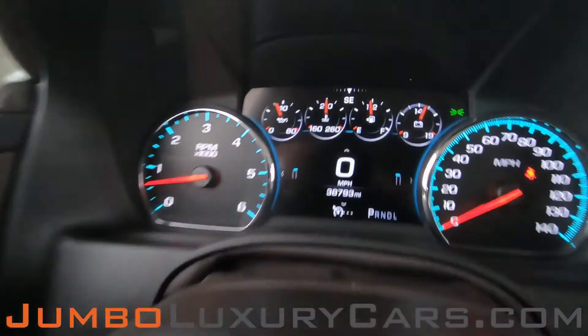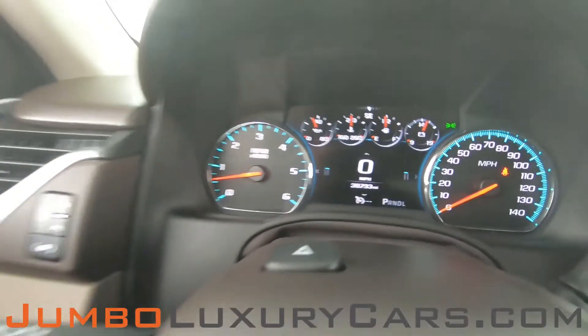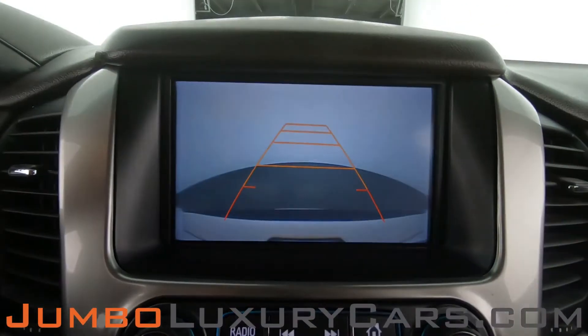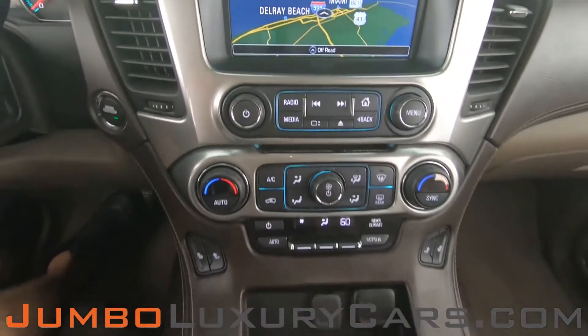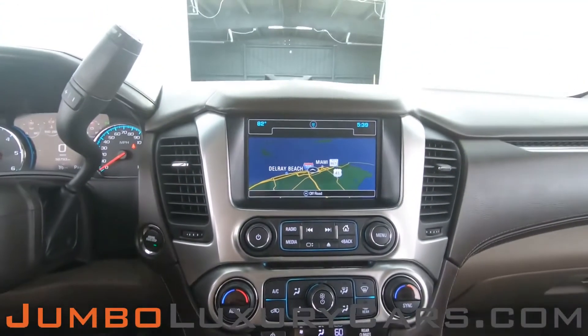Here's a close-up of the mileage. This vehicle comes equipped with navigation and also a backup camera. All media buttons and AC buttons are in excellent condition. Overall, the interior is in excellent condition.